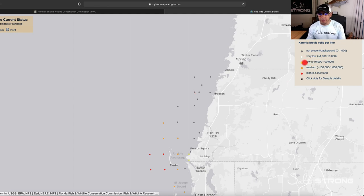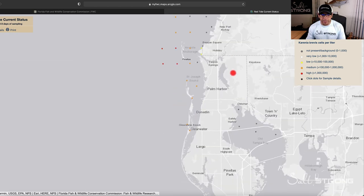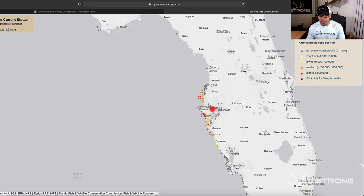When you start getting into the yellows, oranges, and reds, that is where red tide is more prevalent. As you can see, as you get closer to the Tampa Bay area — pretty much from about Spring Hill down to just south of Sarasota — that is where red tide seems to be more concentrated. As you get further back into Tampa Bay, you can see those are gray dots, meaning there is really no red tide in that area.